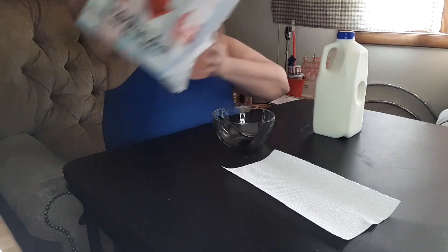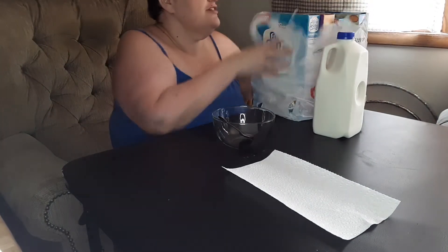Hey guys, it's Joanne. I'm back with another video. You see the milk on the table and you see probably a bag on the side, and that means it's probably another tasting — and yes, it is. We're going to be doing some cereal tasting.